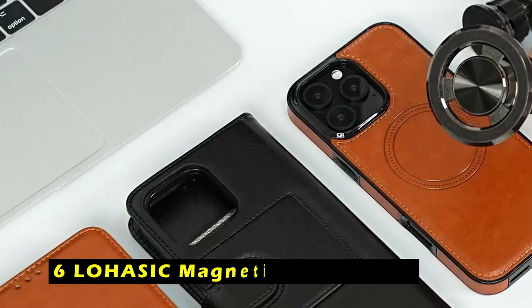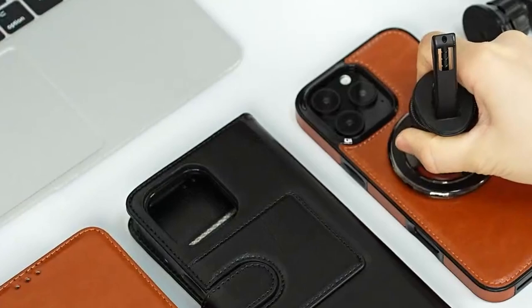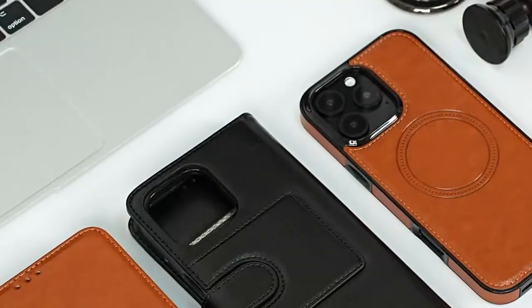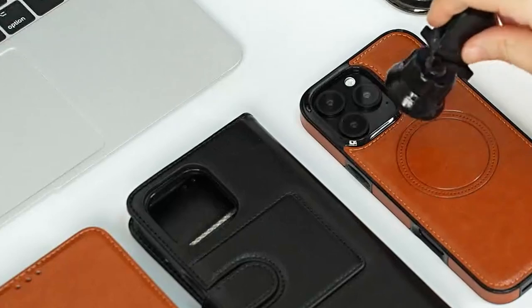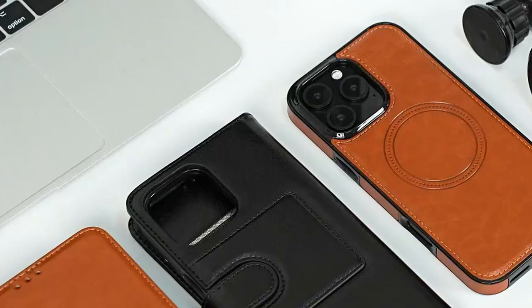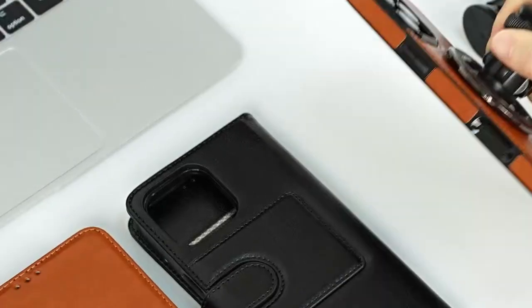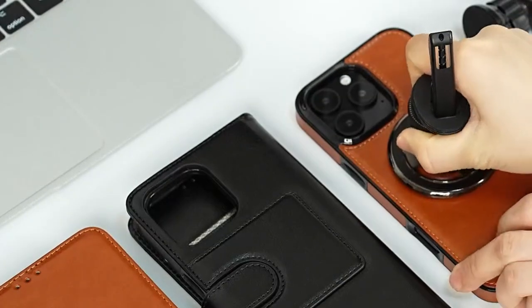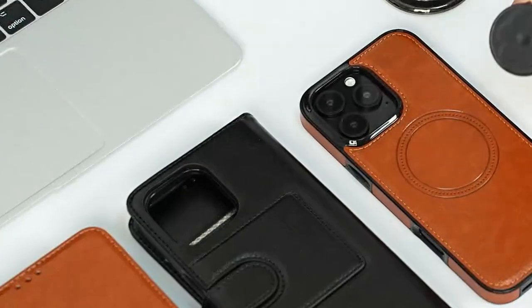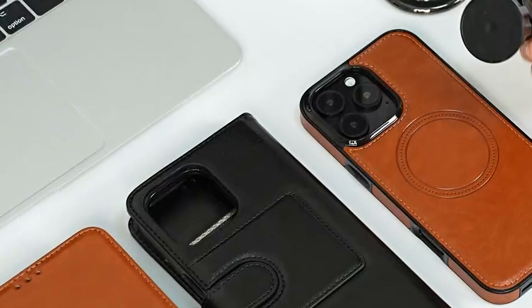At number 6 is the Lohazic Magnetic Wallet Case. It offers a stylish and functional solution for your iPhone 16 Pro Max. The case's 5 card slots provide ample storage for your essentials, while the strong magnetic snap closure ensures secure closure. The RFID blocking lining protects your personal information from unauthorized scanning. The case's powerful magnetic detachable back is compatible with MagSafe or Qi certified chargers, allowing for convenient wireless charging without removing the case.